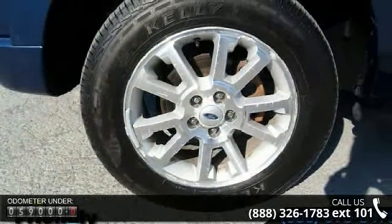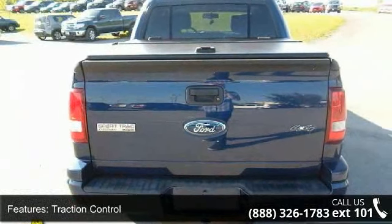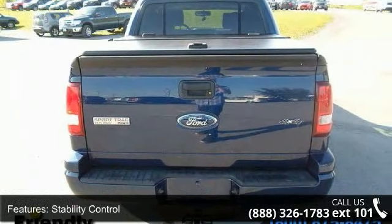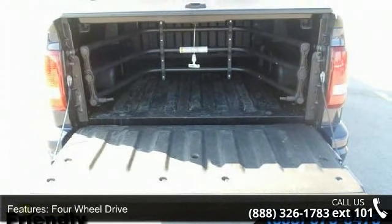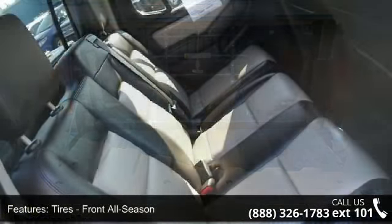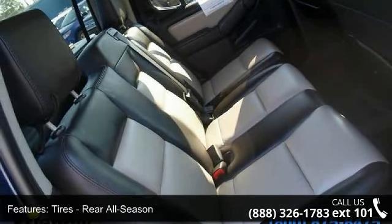Some of the top features included with this vehicle are Traction Control, Privacy Glass, Power Driver Seat, Intermittent Wipers, Power Windows, Driver Vanity Mirror, and AM FM Stereo. Low mileage is an important factor in your purchase, and this vehicle delivers a low odometer reading.